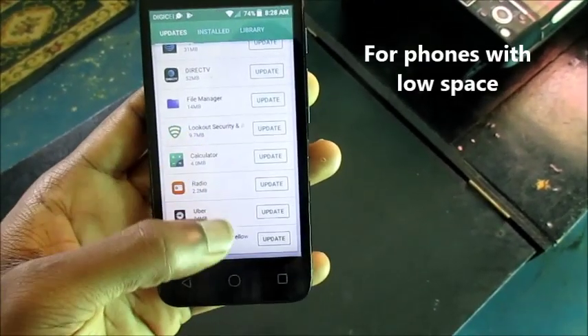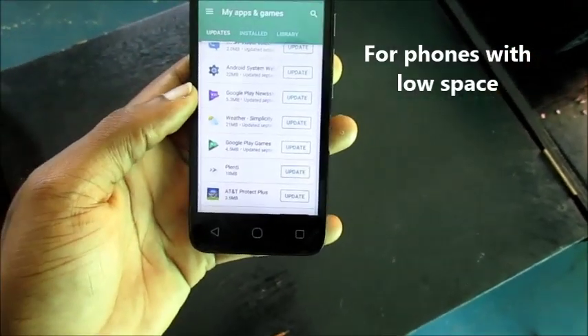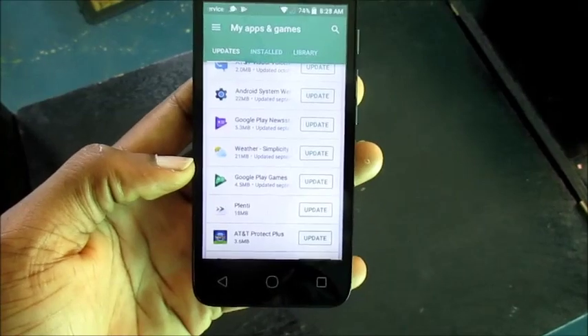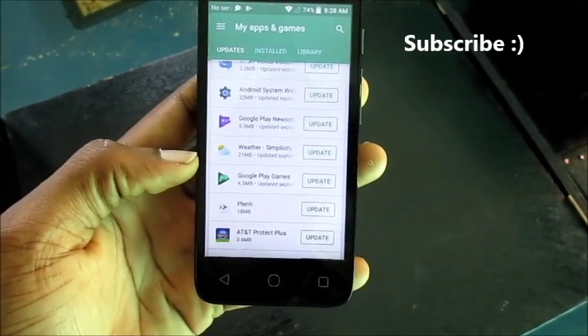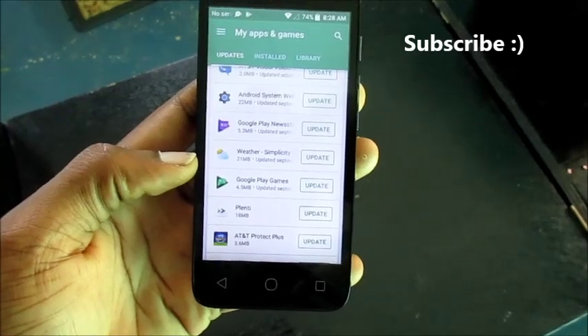I'm just making this video to help you guys who are experiencing this problem where your internal space or system space is running low and you need to rectify that issue. You can subscribe to this channel for more videos and technology tips.